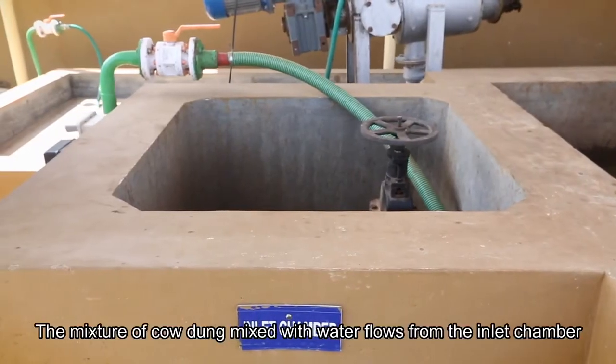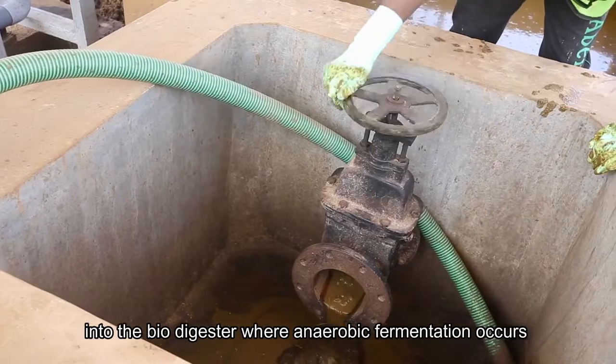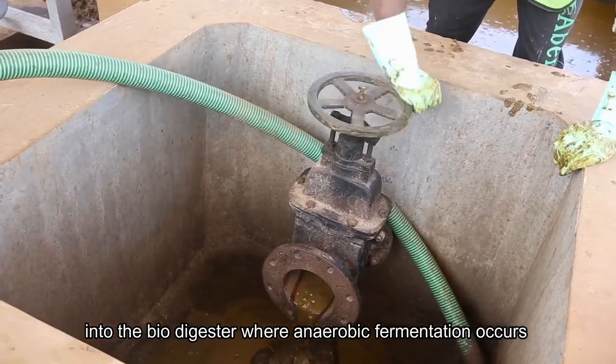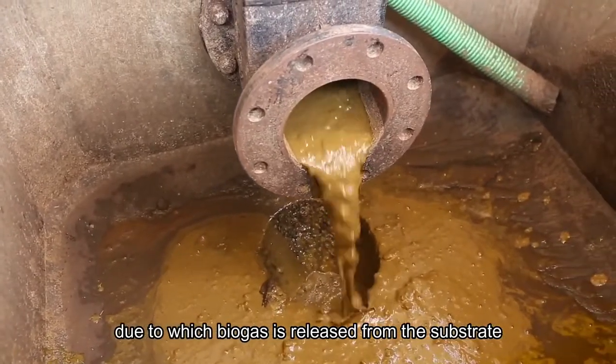The mixture of cow dung mixed with water flows from the inlet chamber into the biodigester, where anaerobic fermentation occurs, due to which biogas is released from the substrate.